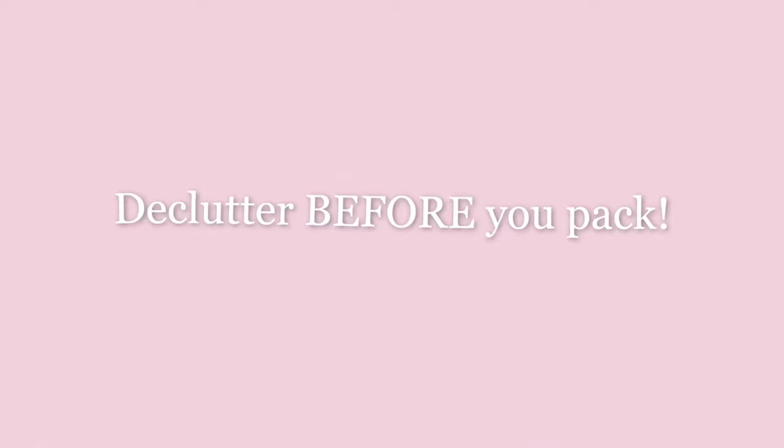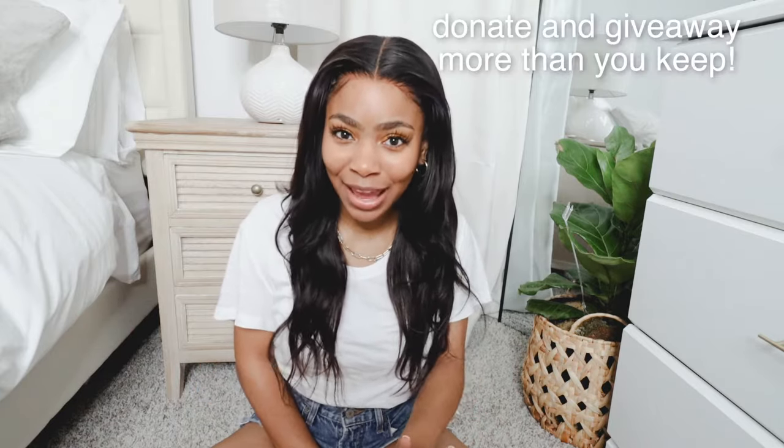The very first tip is to declutter before you do anything. Start your decluttering process two to four weeks early to make sure you have enough time to pack after you declutter. The number one thing I recommend is to give away, donate, or throw away more than you keep. This will help you pack less, and when you move into your new place, you won't have a bunch of stuff you don't want.